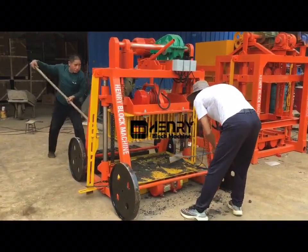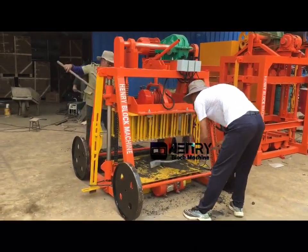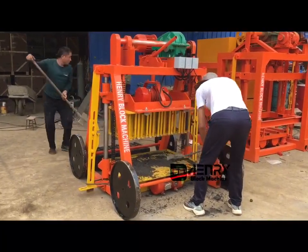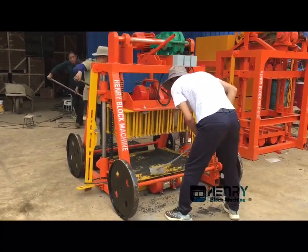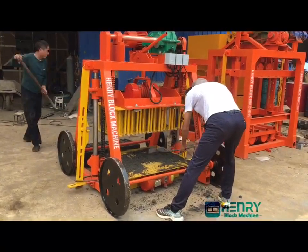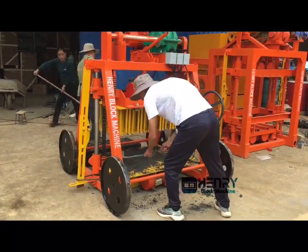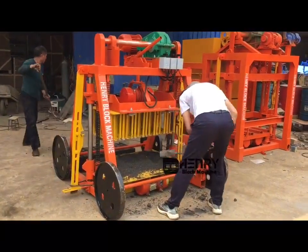Hello buddies, today I want to introduce you a mobile block machine. This one is very nice for producing this kind of bricks — you can use bricks.